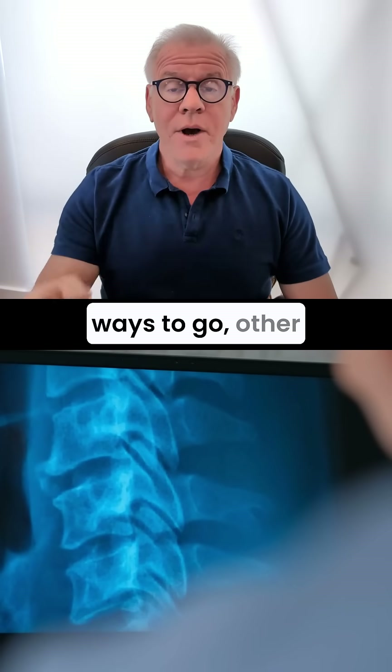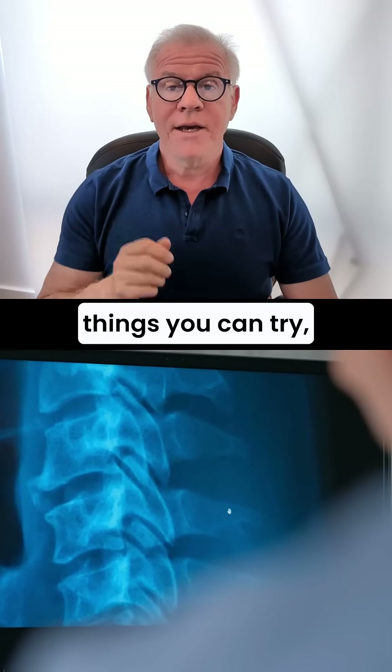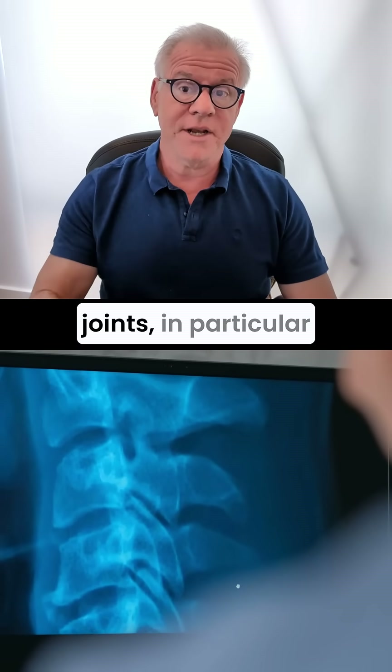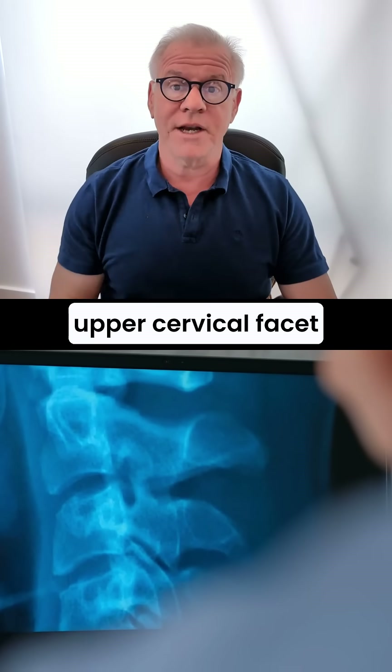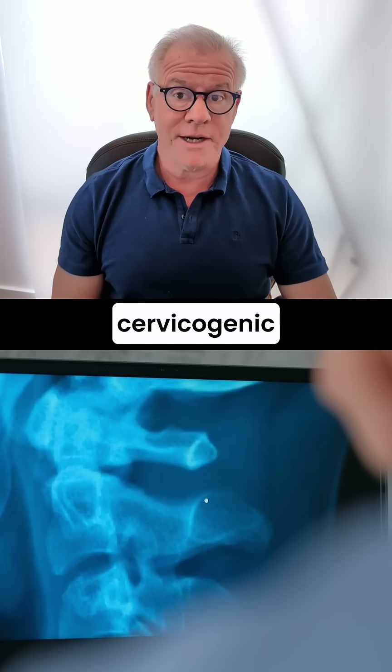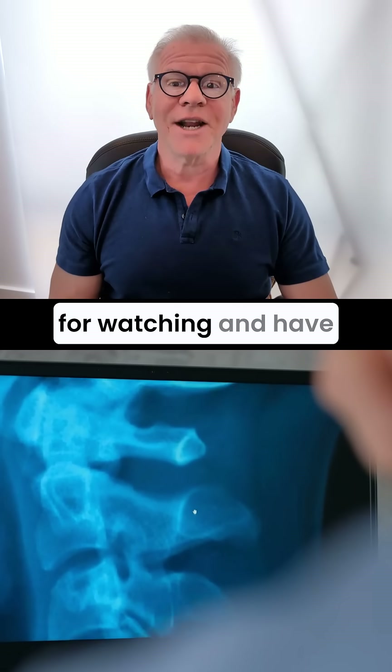So there are other ways to go, other things you can try. But I wanted to make sure you understood that cervical facet joints, in particular upper cervical facet joints, are a big player in cervical vertigo or cervicogenic dizziness. Thanks so much for watching and have a great day.